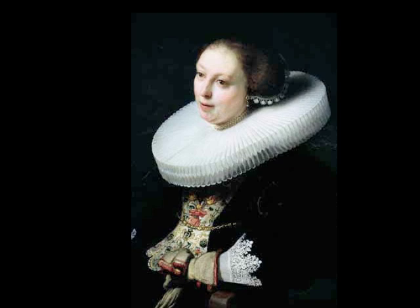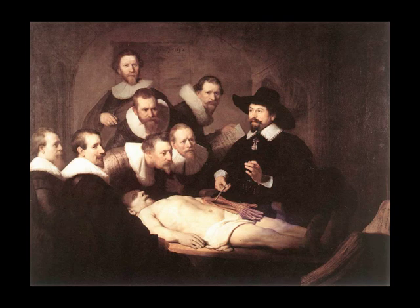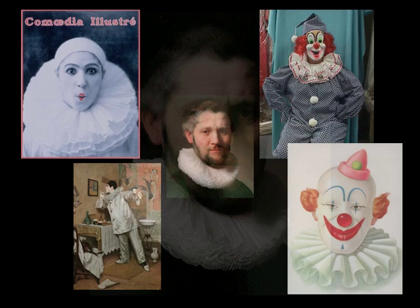At one point, they got so large they couldn't reach their forks around to their mouths and had to have their servants spoon-feed them. Some kept the pleated fullness of the ruff but left out the stiff starch, which is why those somber men in Rembrandt paintings may make you think of the circus, since that's where clown collars derive from.